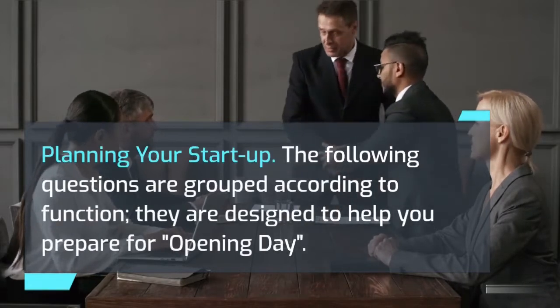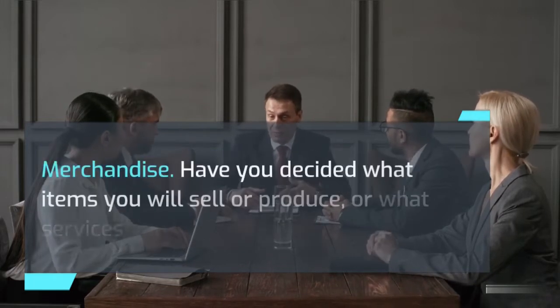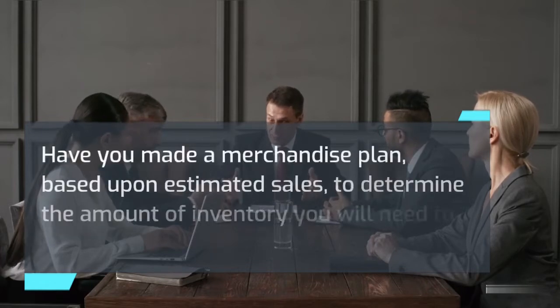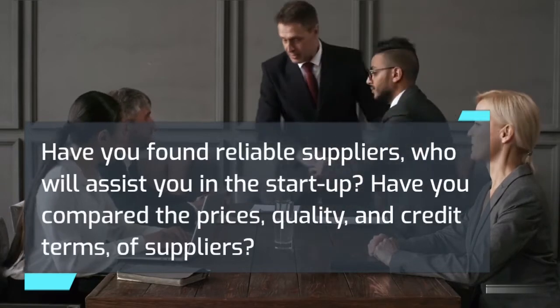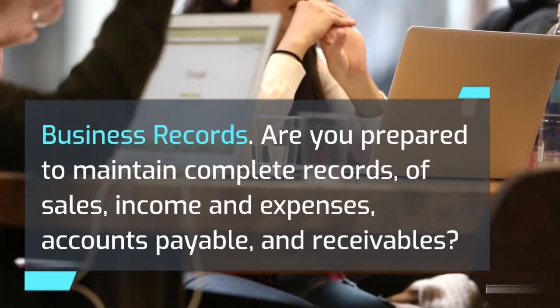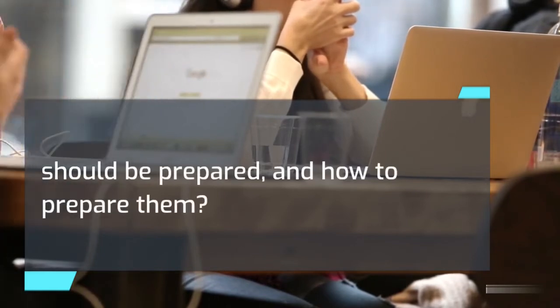Planning your startup. The following questions are grouped according to function and are designed to help you prepare for opening day. Merchandise: Have you decided what items you will sell or produce, or what services you will provide? Have you made a merchandise plan based upon estimated sales to determine the amount of inventory you will need to control purchases? Have you found reliable suppliers who will assist you in the startup? Have you compared the prices, quality, and credit terms of suppliers? Business records: Are you prepared to maintain complete records of sales, income and expenses, accounts payable, and receivables? Have you determined how to handle payroll records, tax reports, and payments? Do you know what financial reports should be prepared and how to prepare them?